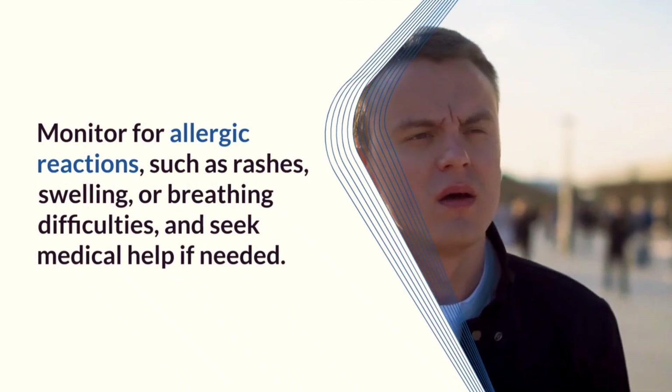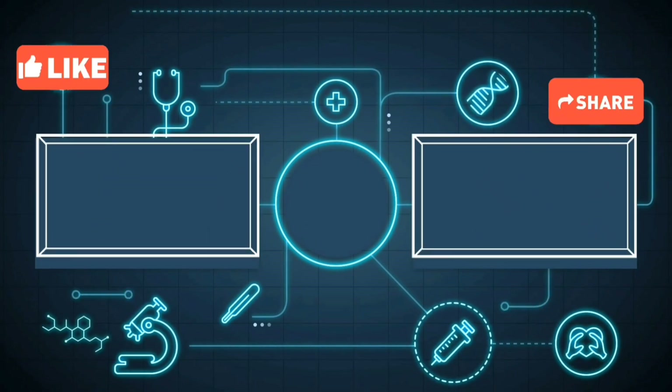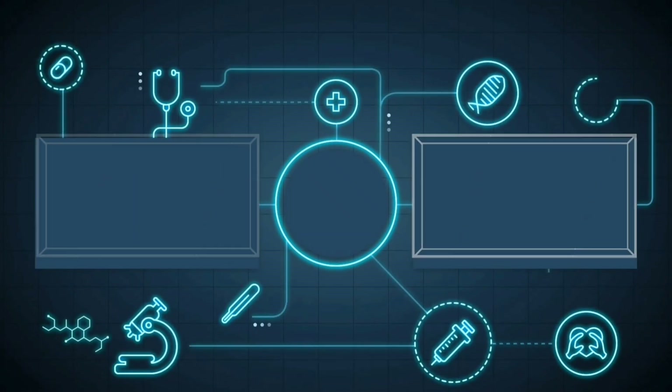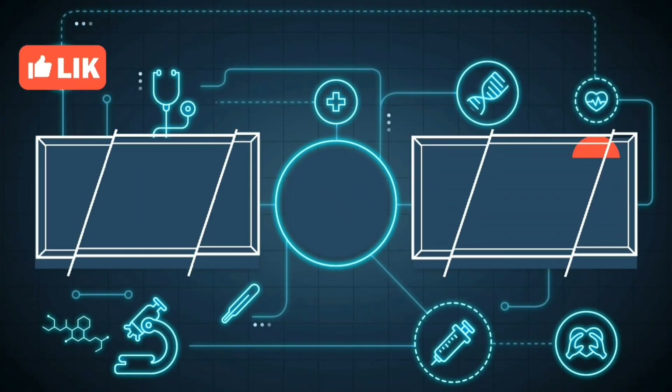By the end of this video, you now understand how tinidazole tablets work, their uses, dosage, side effects, and essential precautions. If you found this helpful, like and share this video to help others. Stay informed and stay healthy. See you next time on MediInsights.